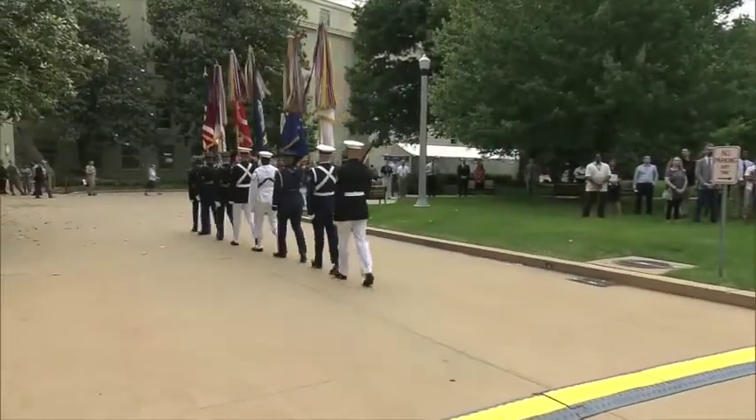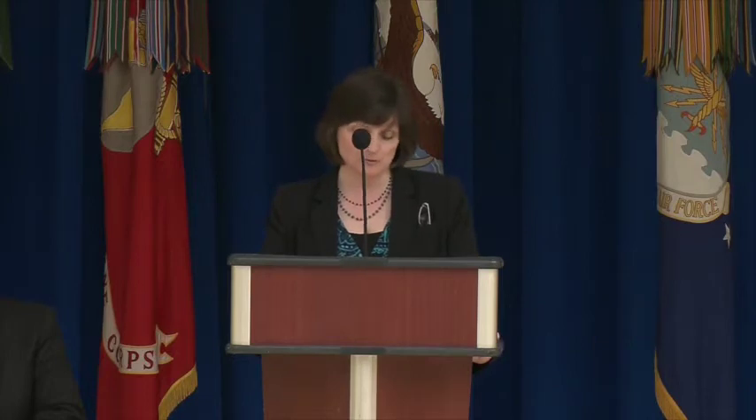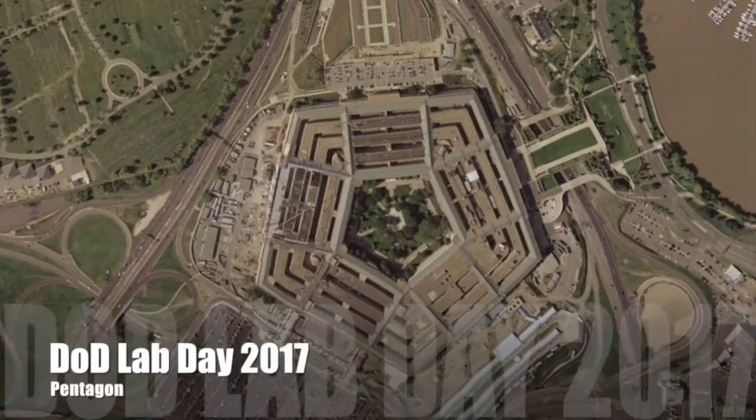As the Deputy Secretary of Defense said during testimony just two weeks ago, quote: 'I would put the innovation record of the Department of Defense since 1947 up against any company in the United States and in the world.'